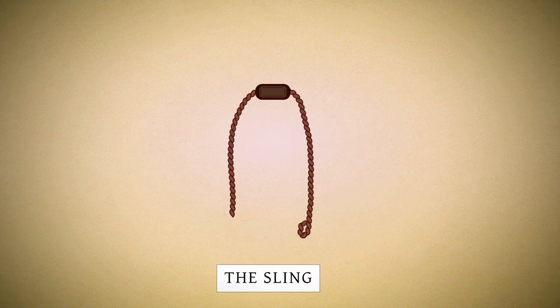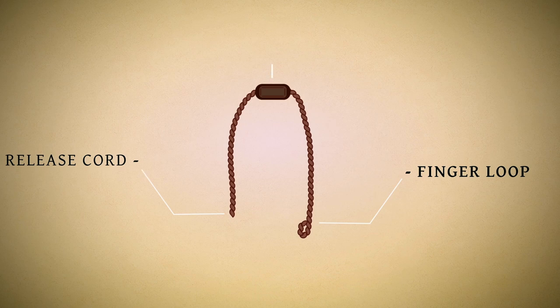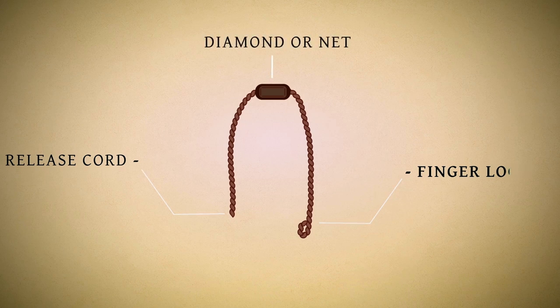The overall length of a sling can vary; a length of about 60 to 100 centimeters was typical. The sling itself consists of a finger loop at one end and a release cord to be released at the right moment. The pouch or cradle was diamond or net shaped, with a possible slit to hold the projectile more firmly.